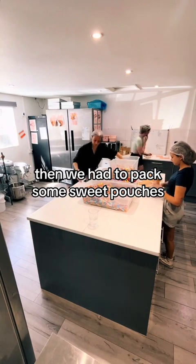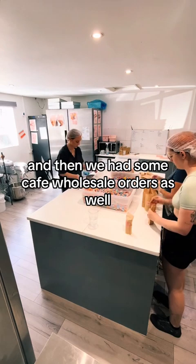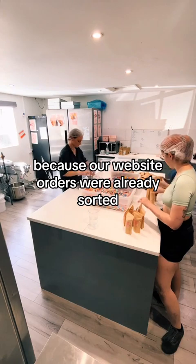Then we had to pack some sweet pouches. We had 24 for a London hotel wholesale order, and then we had some cafe wholesale orders as well, because our website orders were already sorted.